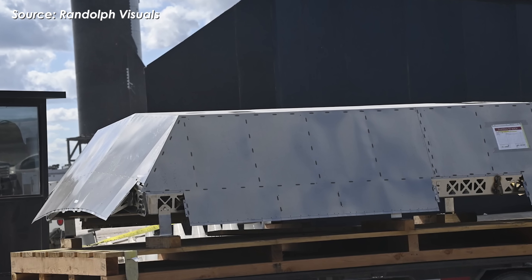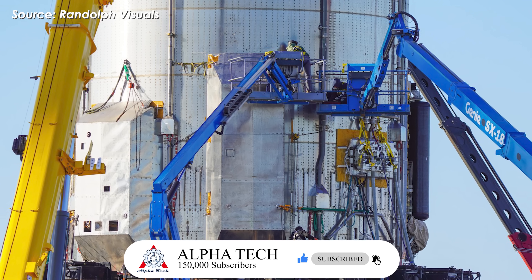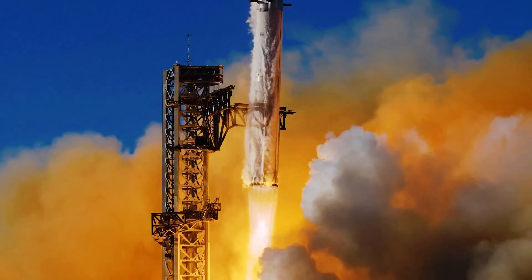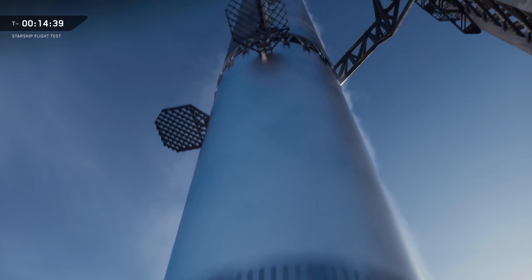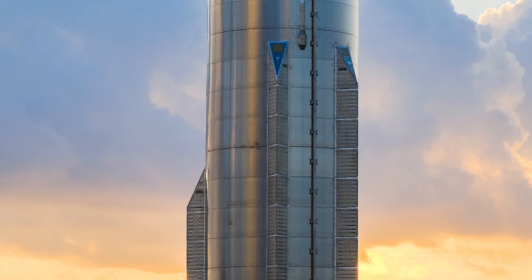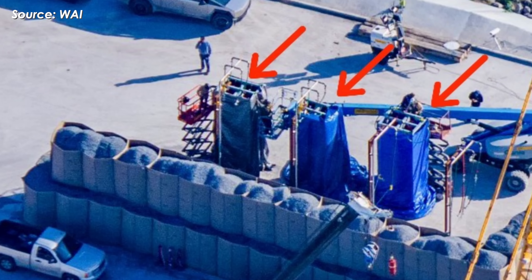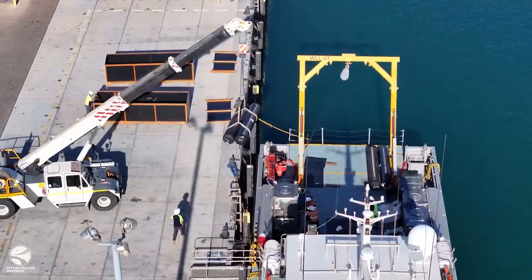SpaceX will then install aerodynamic fairings over those COPVs, commonly known as "chines" — long fins running along the booster's body, located around the LOX tank section and usually arranged as four symmetrical structures. In earlier designs, SpaceX mounted each pair of COPVs side by side, resulting in short, bulky chines that increased aerodynamic drag during ascent. In later versions, however, SpaceX switched to placing the COPVs in a single line instead of parallel pairs, allowing the chines to become longer and slimmer, significantly improving aerodynamic performance. Additionally, SpaceX has recently built a dedicated COPV test area behind Massey's site, with four testing bays designed to verify pressure tolerance and detect hidden damage early, well before these tanks ever make it onto a flight vehicle.